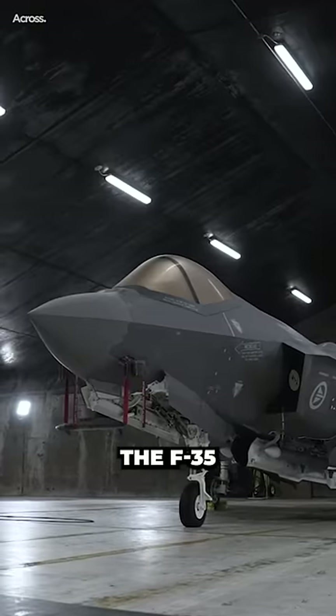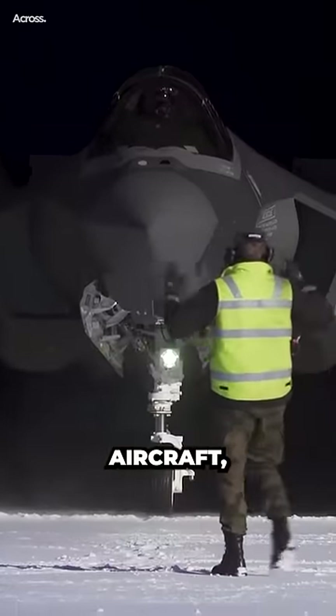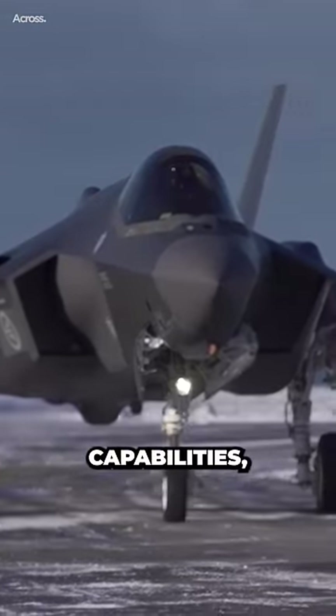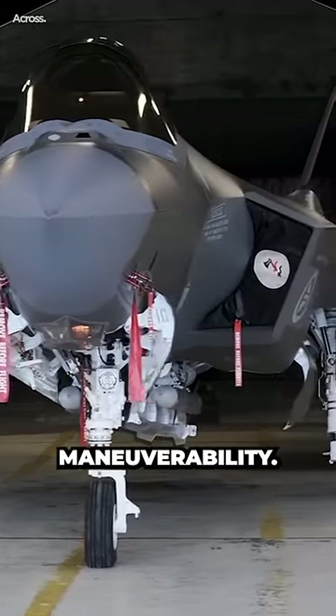As a result, the F-35 was designed to be a more versatile aircraft, with a focus on stealth, advanced avionics, and sensor capabilities, rather than raw speed and maneuverability.